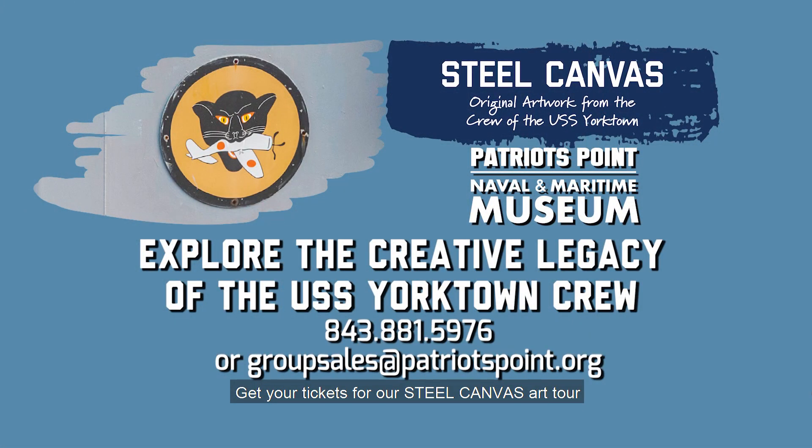Get your tickets for our Steel Canvas Art Tour, available for sale at the ticket window and online.